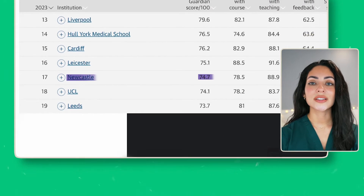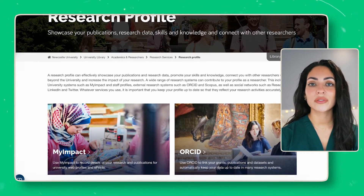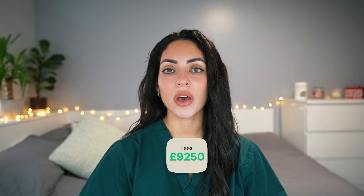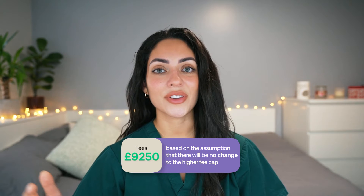The university has a strong research profile, with significant contributions to medical advancements and breakthroughs. Fees for domestic full-time students are £9,250 per year, based on the assumption that there will be no changes to the higher fee cap for tuition fees. Tuition fee costs for international students vary, and are available on individual course pages.